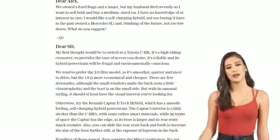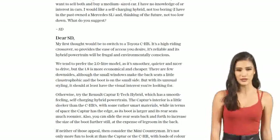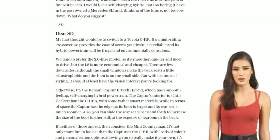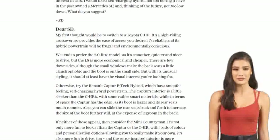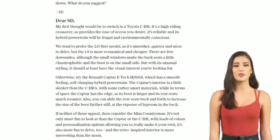Now, if you're open to something different, consider the Mazda CX-30. While it doesn't have a self-charging hybrid powertrain, it does have a mild hybrid option. This means the petrol engine does most of the work, with the electric bits chiming in for a boost.